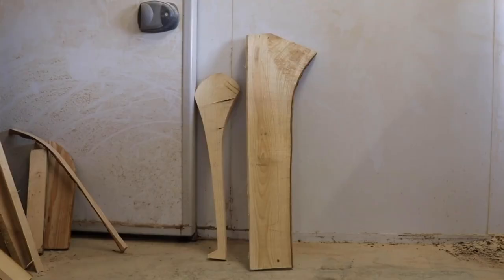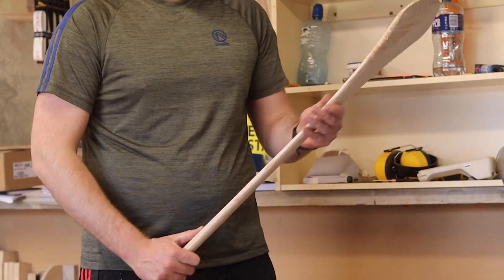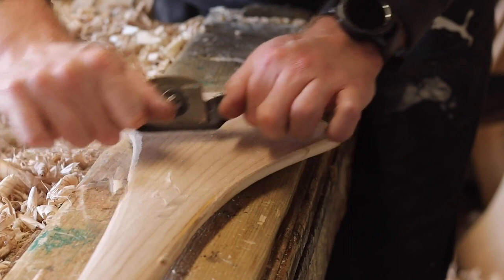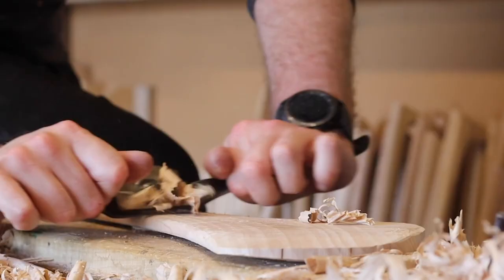Once they're sawn, they're spokeshaved. Spokeshaving is really important to us in finishing hurls by hand because it allows us to get a balance and a feel for every hurl. It's very exact, very precise. You can feel whether the weight is in the boss or whether it's in the handle. You're kind of looking for perfection really, because that's the hurl that's going to be handed out.